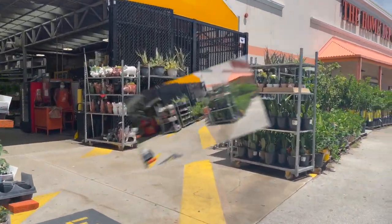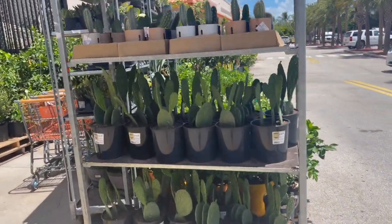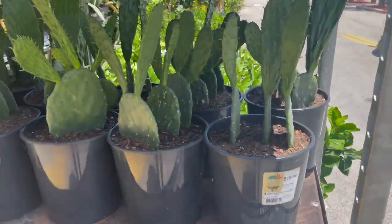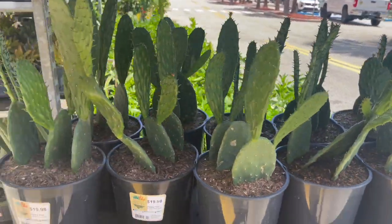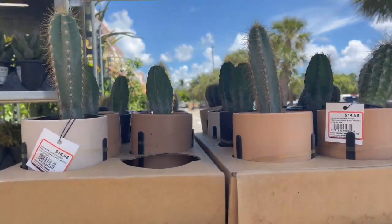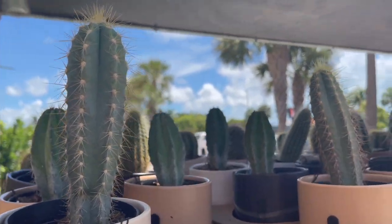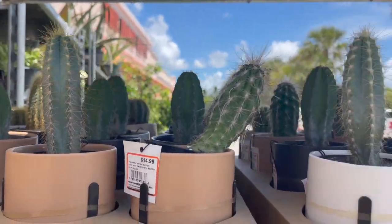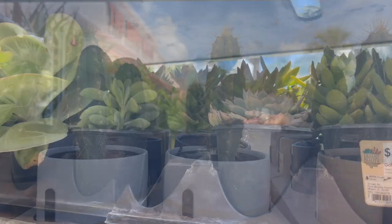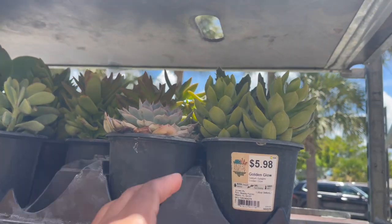They have some cacti up front here, some opuntias for $19.98, and then they have these guys here in these stands for $14.98. Some cacti and succulents for $5.98.